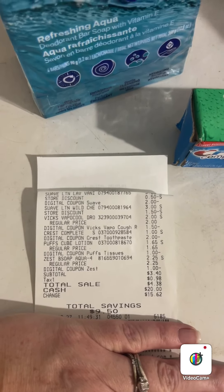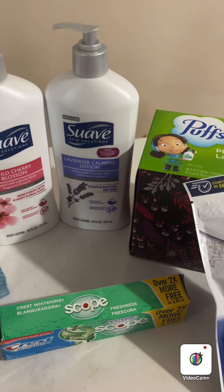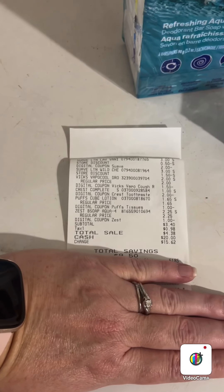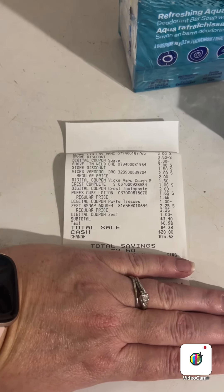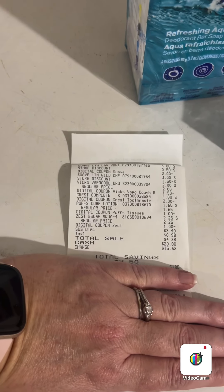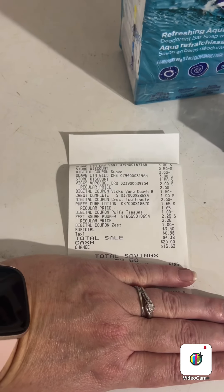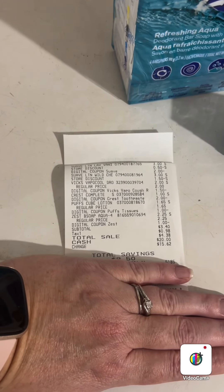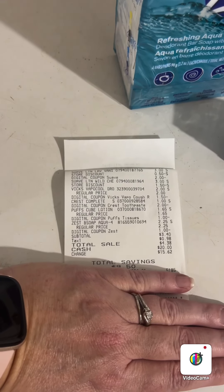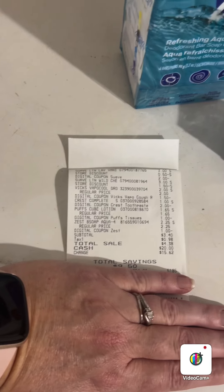Let me fix that receipt so you can see the prices. I got two bottles of Suave lotion — under the top lotion you can see the 50-cent store discount and then a two-dollar Suave coupon, and then the other Suave lotion with a dollar-fifty store discount. There are two coupons working together on that Suave: a Dollar General digital store coupon and a manufacturer digital coupon, giving you both bottles for two dollars.